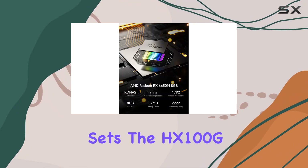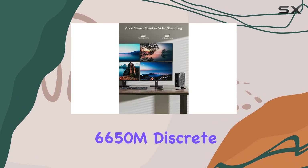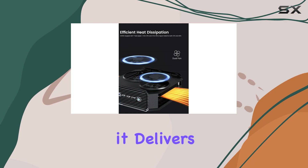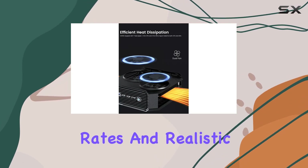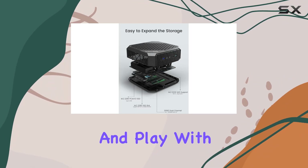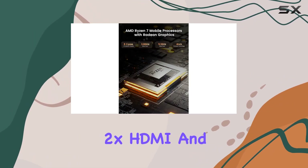Whether you're into light gaming, image editing, browsing, or multitasking, this PC handles it all with ease. What sets the HX100G apart is its AMD Radeon RX 6650M discrete graphics card, supporting AMD RDNA 2 architecture — it delivers high refresh rates and realistic gaming experiences, making it ideal for both work and play.